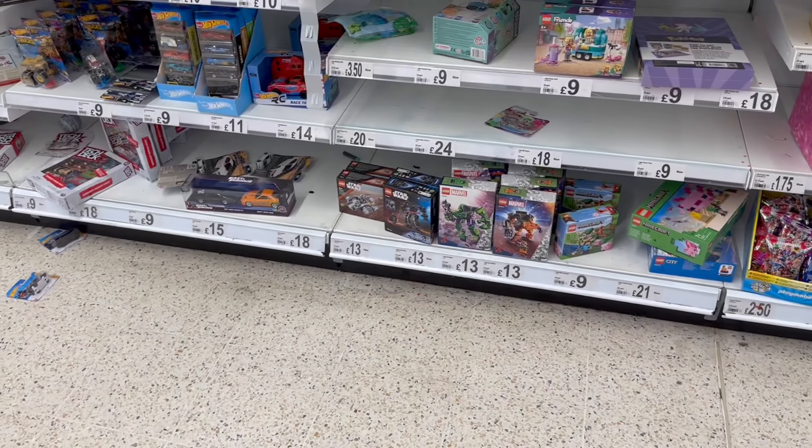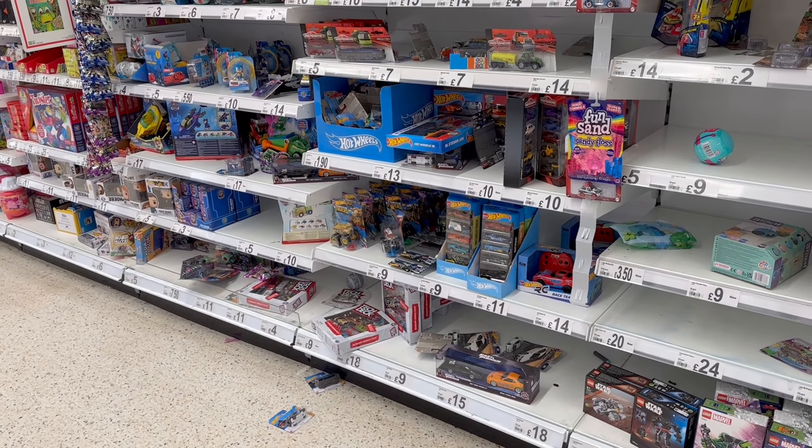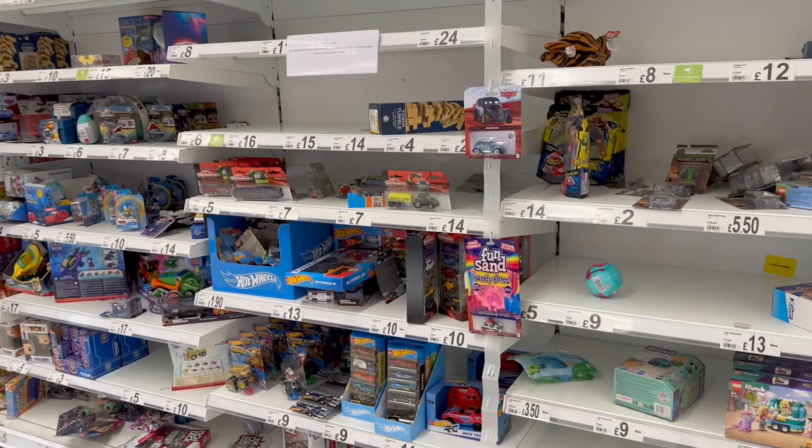They have only a mini section of Lego here. I've had a good hard look and I can't see them. On to the next shop. It's not looking good people - it's almost 10 o'clock at night now.